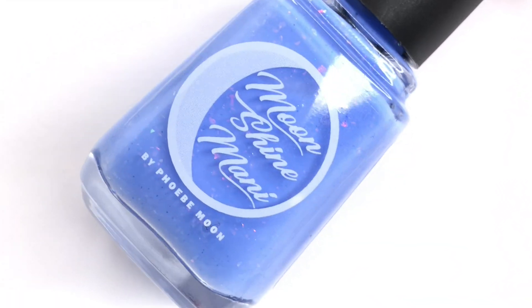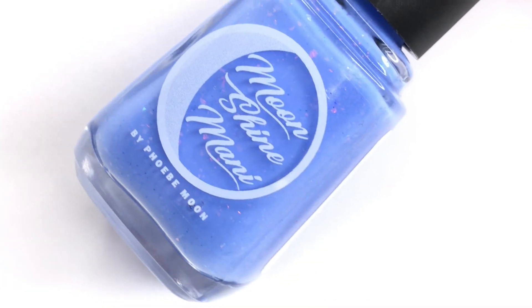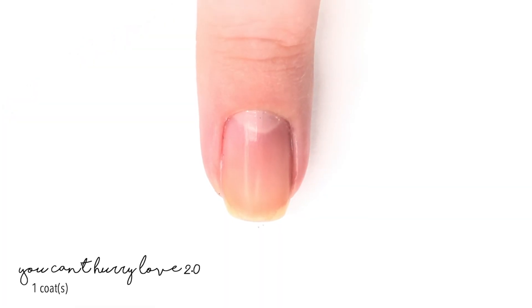Hello, welcome back to 25 Sweet Peas. Today I have a new Moonshine Manny to show you — she sent it over for me to swatch for you guys. She is starting a new collection called the Comeback Collection.